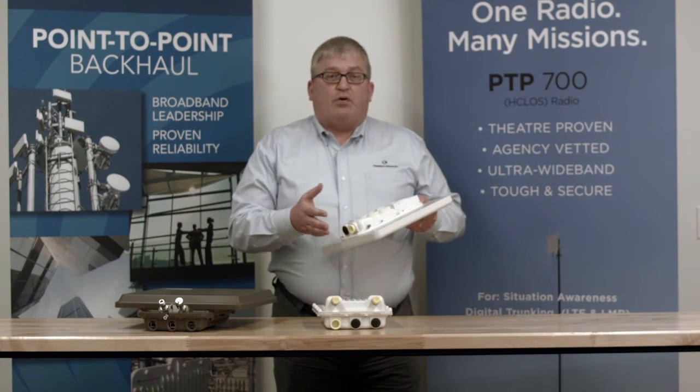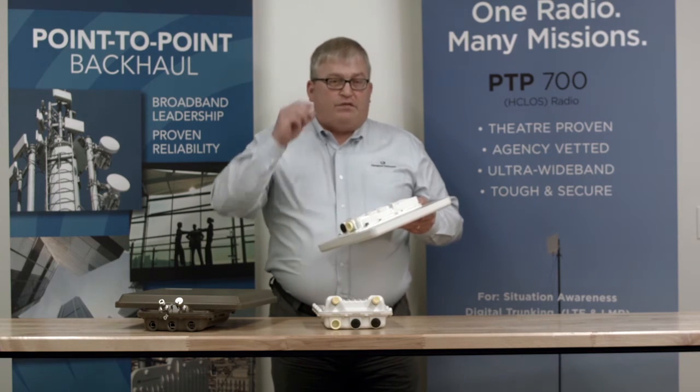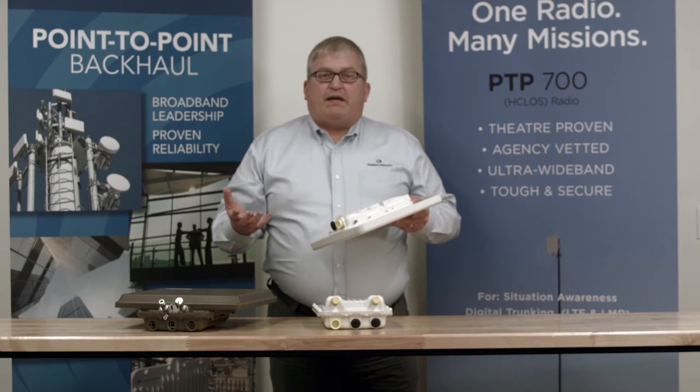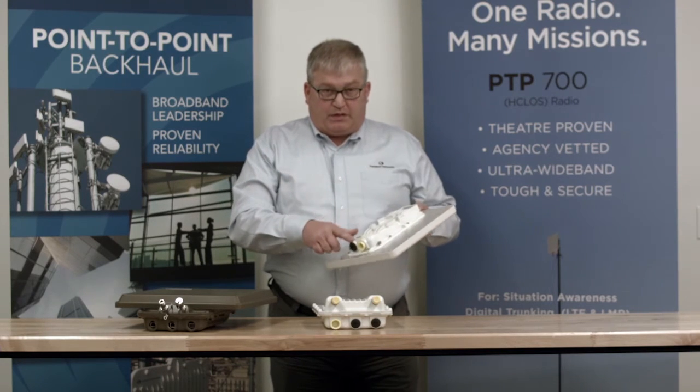It also has a POE output port which allows you to connect directly to an external video camera or a Wi-Fi access point. You can provide power to those devices using this external port.